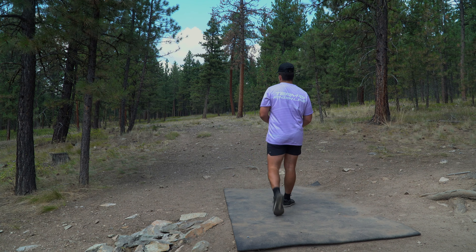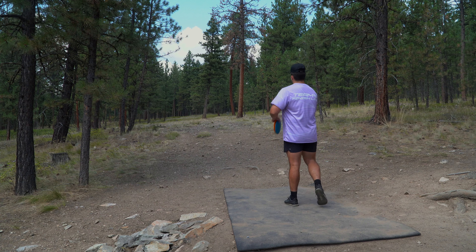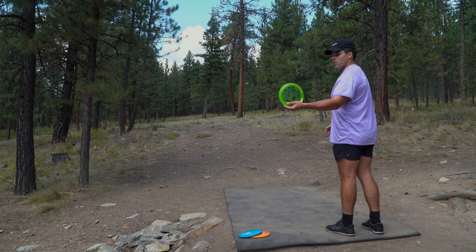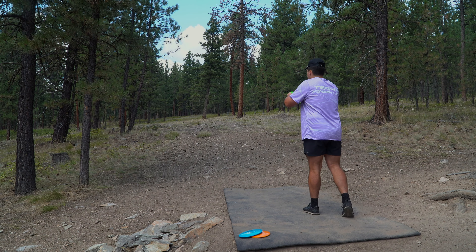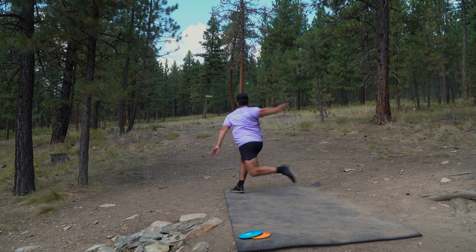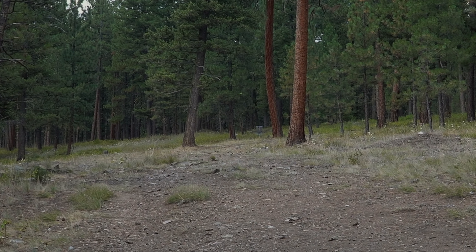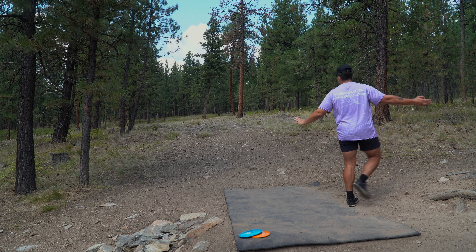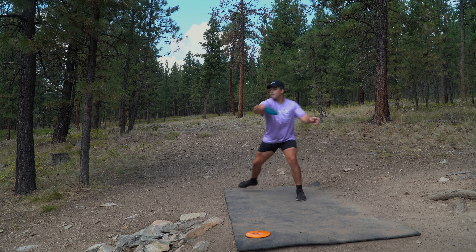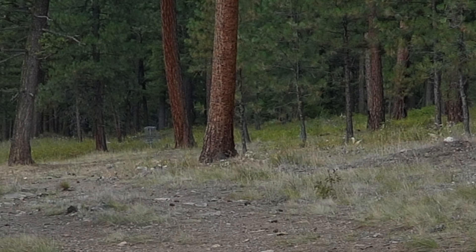This hole looks like a perfect flex line shot. I could go big forehand but I'm going to throw the FD1 and the Torque. This FD1 has been in the bag for a few months so it's definitely going to be less stable than the brand new Torques. I also keep forgetting I'm at elevation — every disc seems to be fading out a touch more at the end.